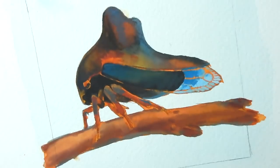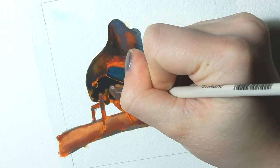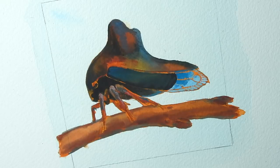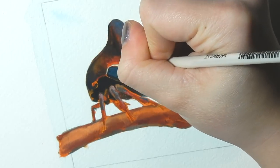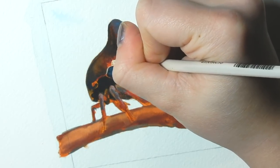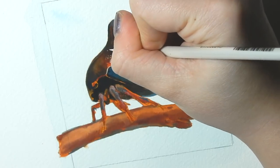Why did I do such a dramatic underpainting? Basically so that I have those bits of bright red-orange showing through the painting. It actually makes painting faster because you're not trying to cover every little space of white when you're doing the details — you've already done it, so if you leave a little bit showing through, it adds to the effect of the painting.